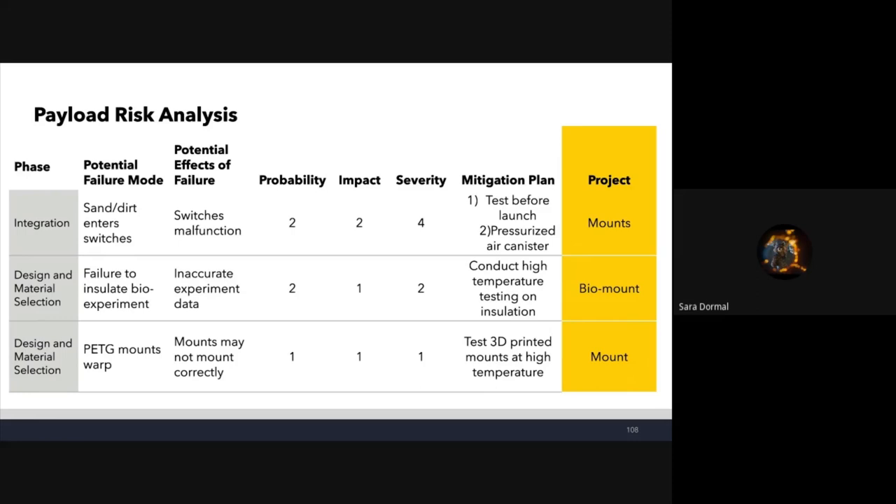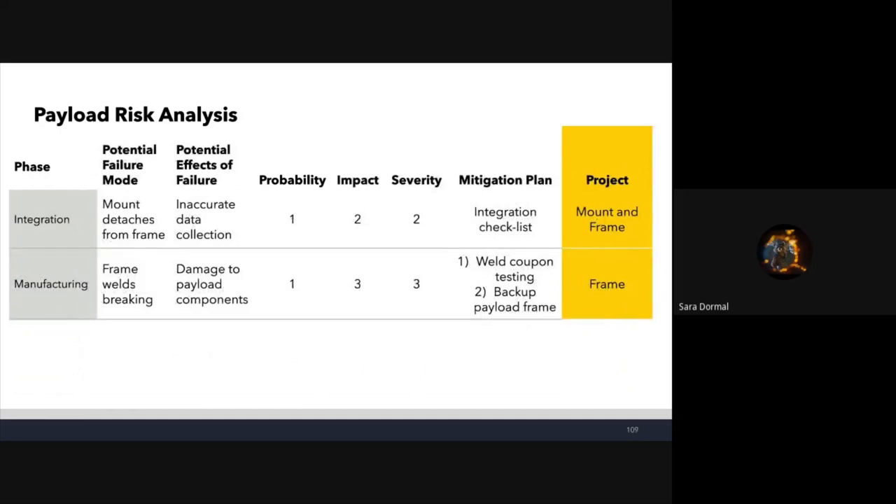More payload risk analysis: mounts could detach from the frame — mitigated with screws and an integration checklist. Even if items move around inside, this is not too high severity because it won't significantly affect the overall flight if well mitigated. Potential frame weld breaking is mitigated by weld testing and having a backup payload frame for test launches.